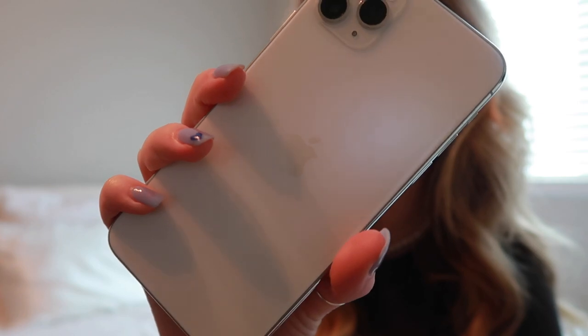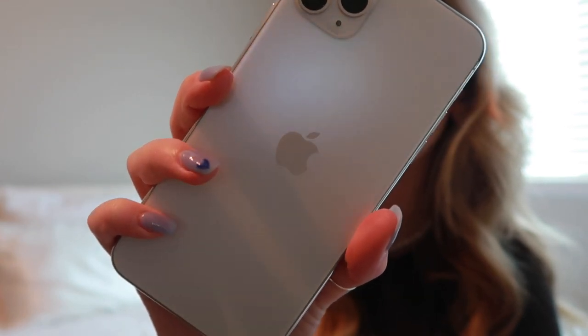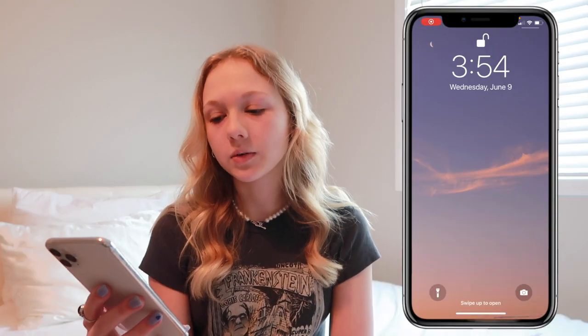Those are all the cases I own from Wildflower. I'm just gonna leave my phone bare for this video because it looks so clean and pretty without a case. I have the iPhone 11 Pro Max in — I think it's called just white or silver — but it looks super pretty and clean up close. So now we can get into the actual iPhone tour.